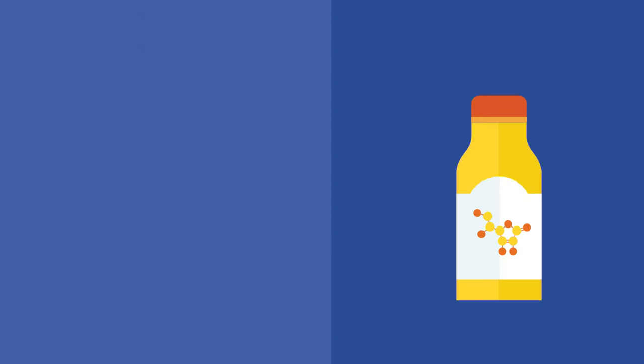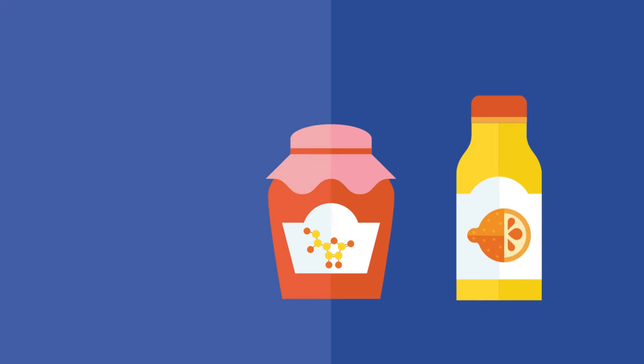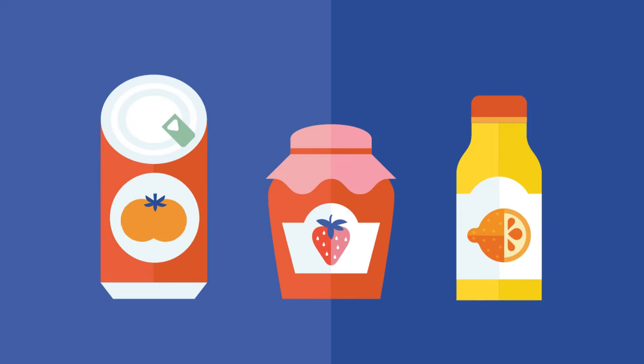When added to food such as fruit juice, jam or canned vegetables, it helps preserve taste and colour and allows the food to stay edible for longer.